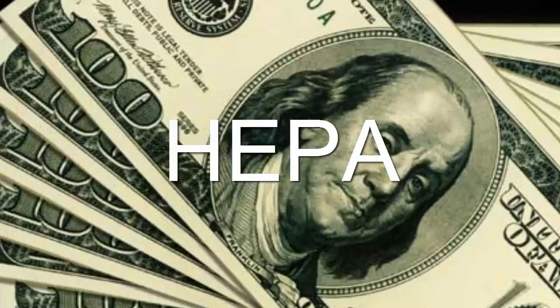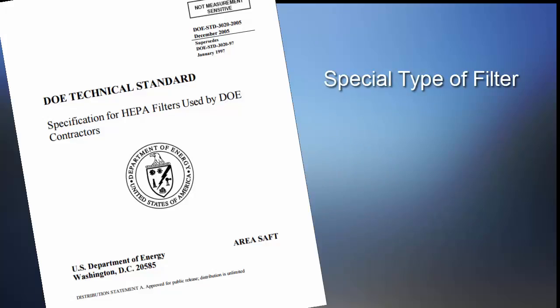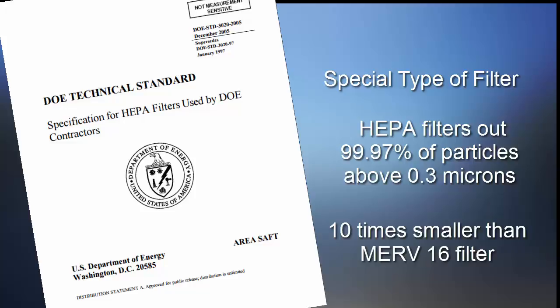Among the most expensive filters are HEPA filters. HEPA, which stands for High Efficiency Particulate Arrestance, is a special type of filter that, according to DOE standards, filters out 99.97% of particles down to 0.3 microns in size — that's 10 times smaller than a MERV 16 filter.